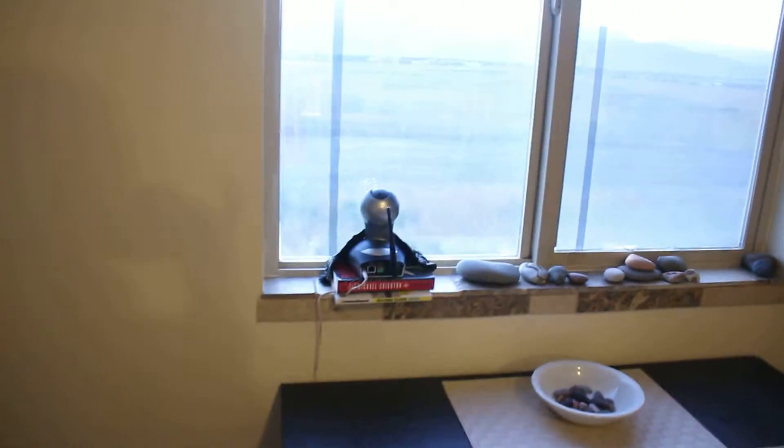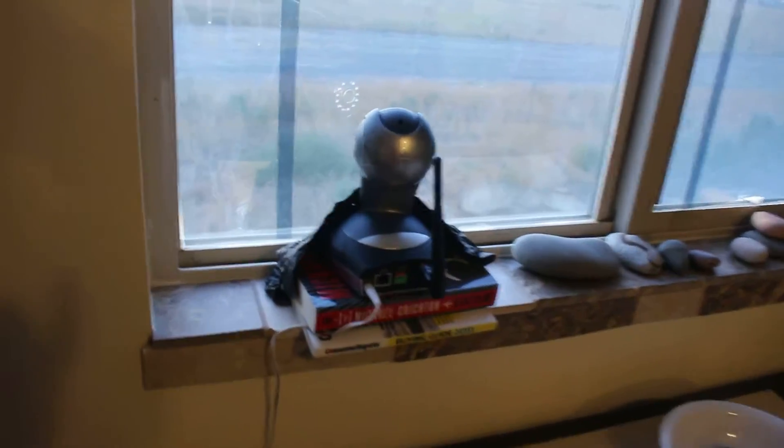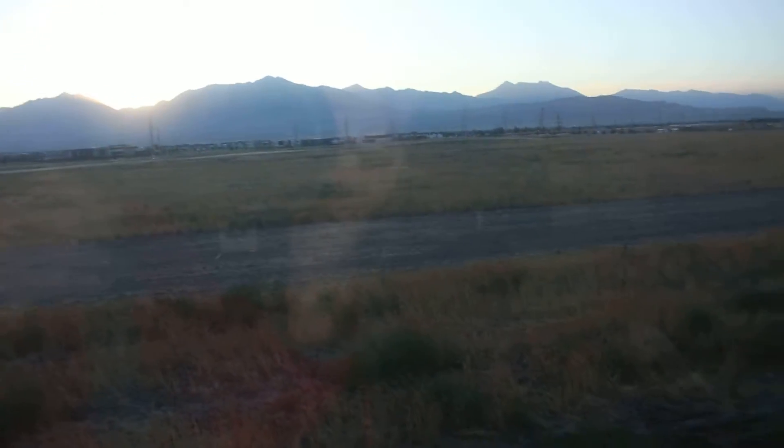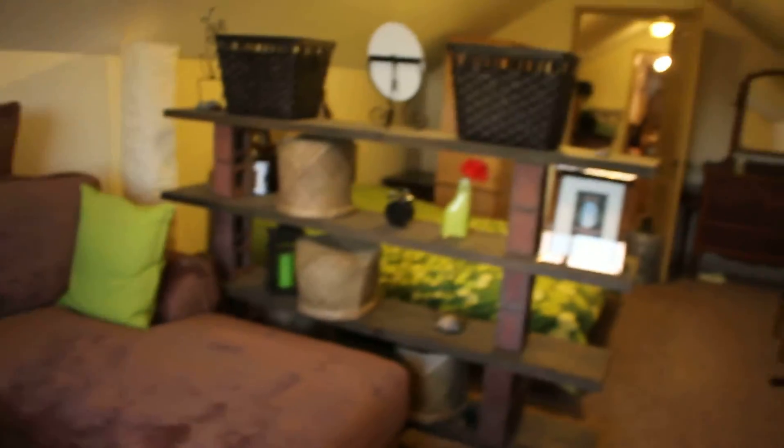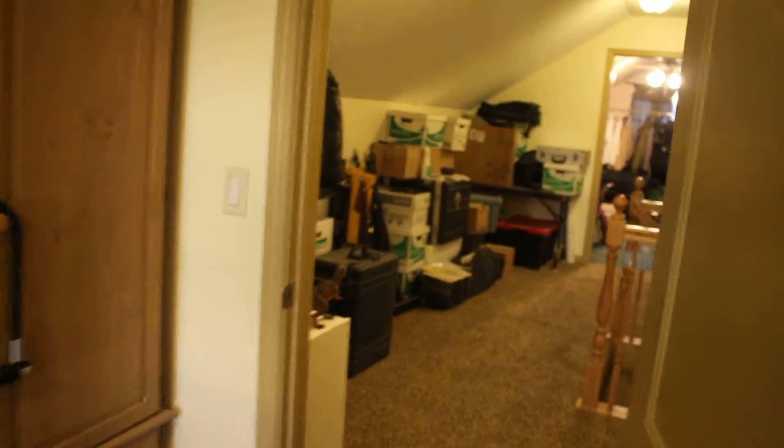I won't spend too much time in here since you've seen most of it. There's the webcam that you've used to look outside — you can see the mountains way off in the distance. It's a familiar view that you've probably seen many times when turning the camera around.